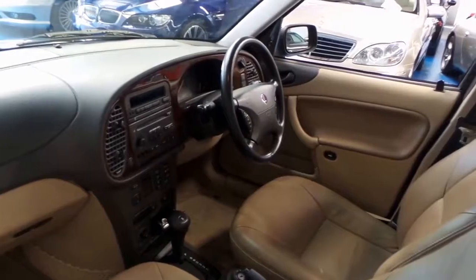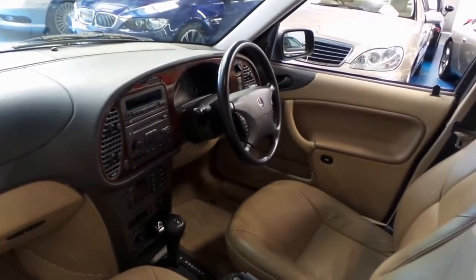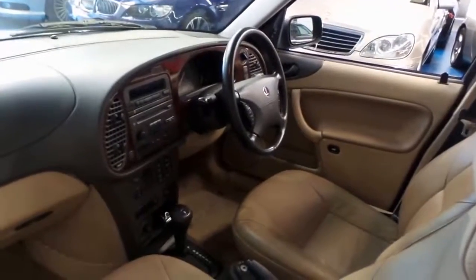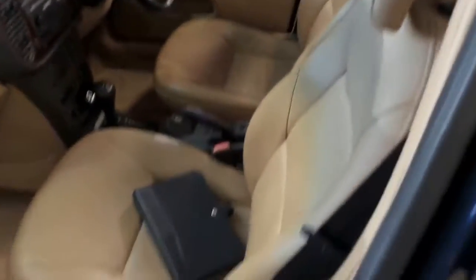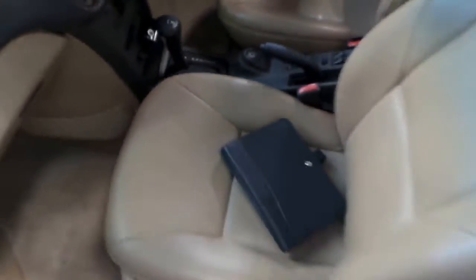Actually, not dual zone — but it is automatic. CD player with that signature Saab key holder on the transmission lock.